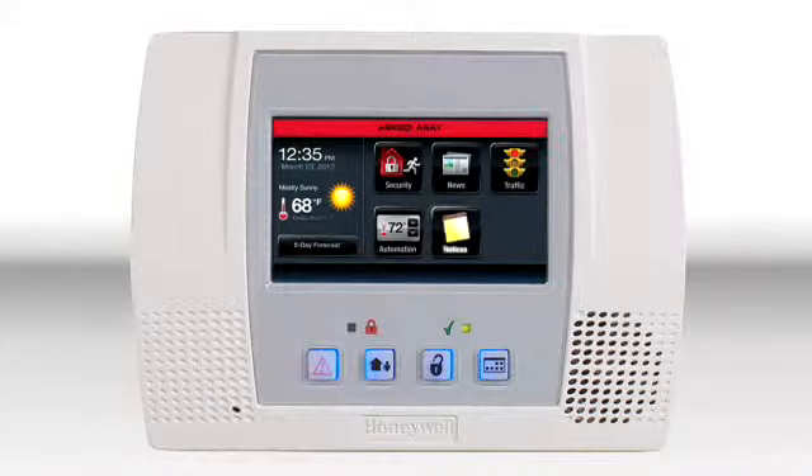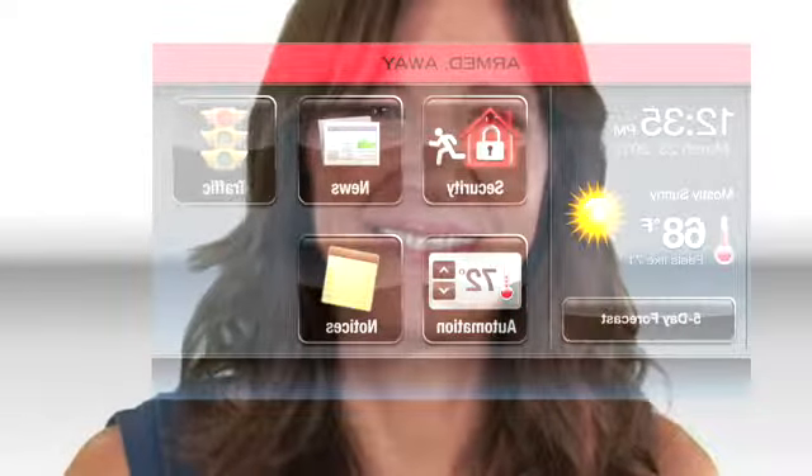Feeling out of control with your busy life? Honeywell's new Lynx Touch puts you in control with a security system that's so easy to use and it offers features that put money in your pocket.